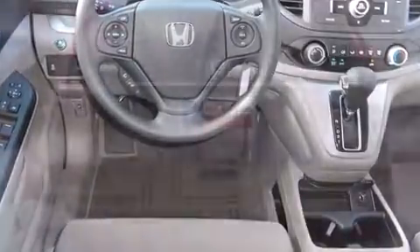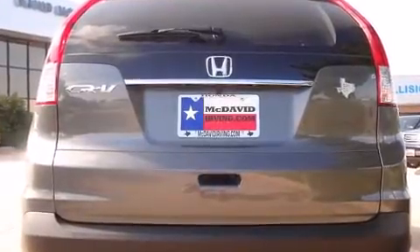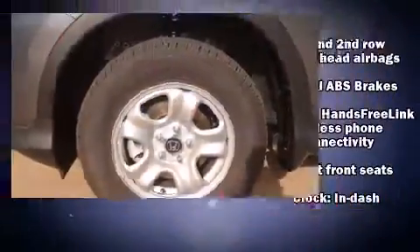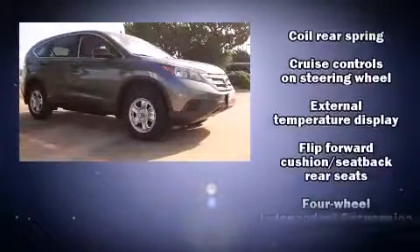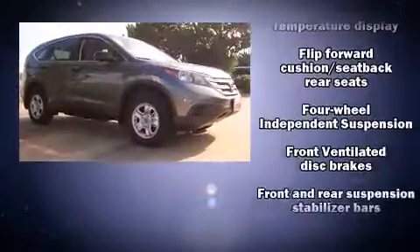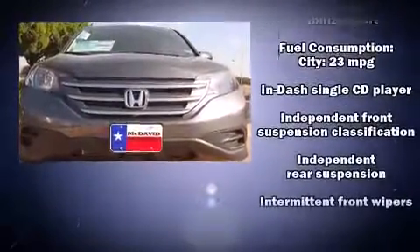Such as remote keyless entry, delay-off headlights, a rear window wiper, one-touch window functionality, an outside temperature display, and power windows. Enjoy your favorite music via the stereo system, which includes a CD player with MP3 capability and four well-positioned speakers.